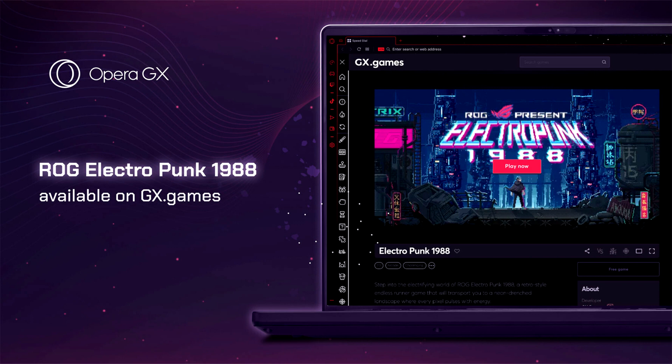It offers ROG wallpapers, background music and sound clips, as well as features such as the ROG Electro Punk game.